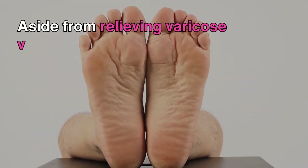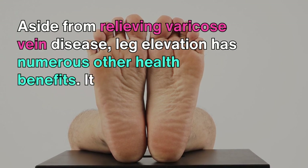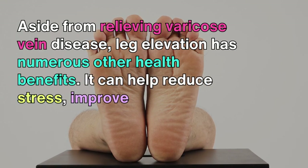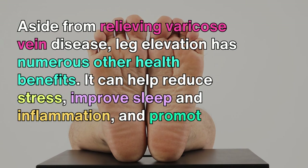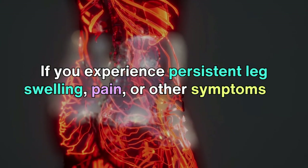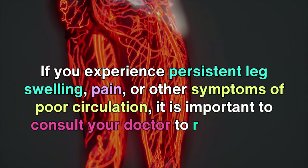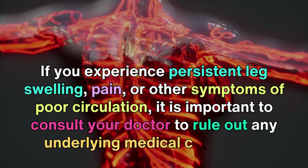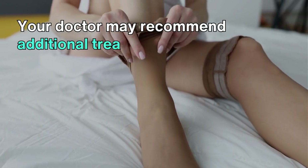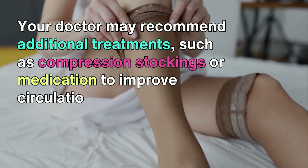Aside from relieving varicose vein disease, leg elevation has numerous other health benefits. It can help reduce stress, improve sleep and inflammation, and promote relaxation. If you experience persistent leg swelling, pain, or other symptoms of poor circulation, it is important to consult your doctor to rule out any underlying medical conditions. Your doctor may recommend additional treatments, such as compression stockings or medication to improve circulation.